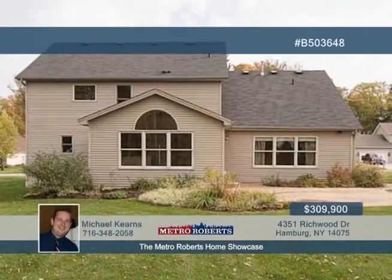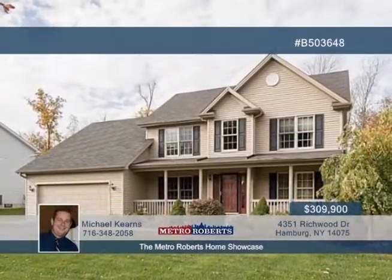Don't forget to explore the excellent master suite with glamour bath, stand-up shower, double sinks, and walk-in closet. Michael Kearns can schedule your showing — all you have to do is call.